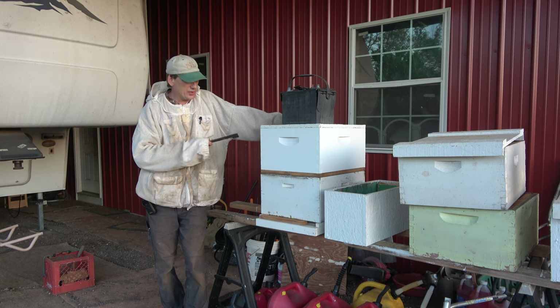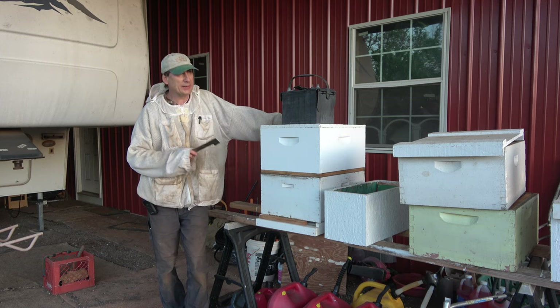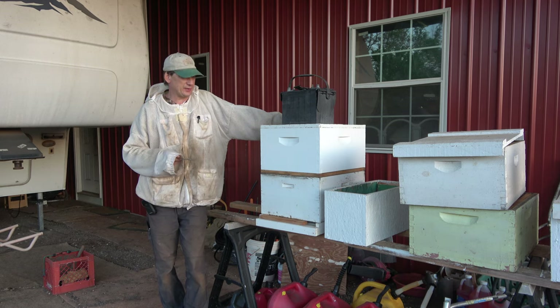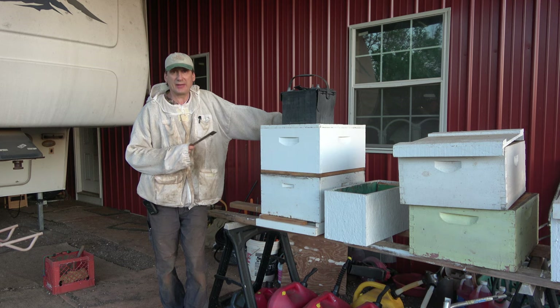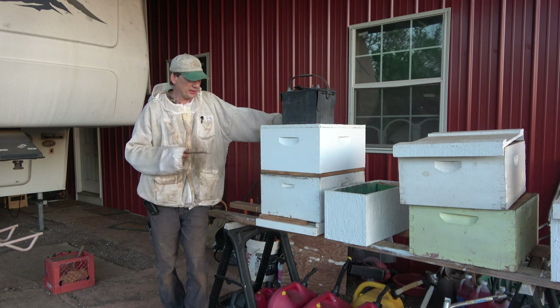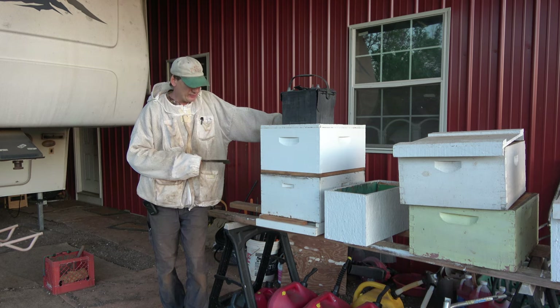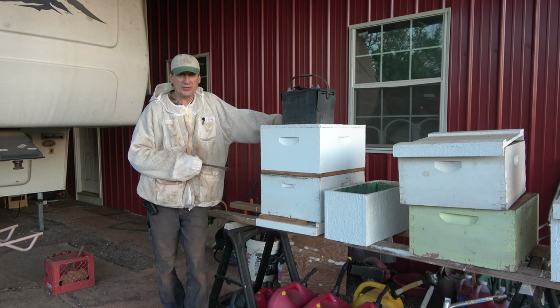It's been a while since we messed with this tiny swarm here. I had intended to get them moved over a week ago, but I just hadn't done it. I haven't been able to get in here and check them out. We had that cold weather coming through for about a week and it's been rainy, so I figured I'd just wait until this weekend and see if I can get it done.